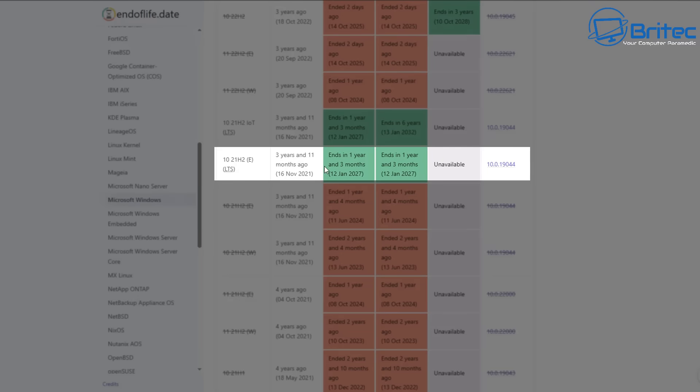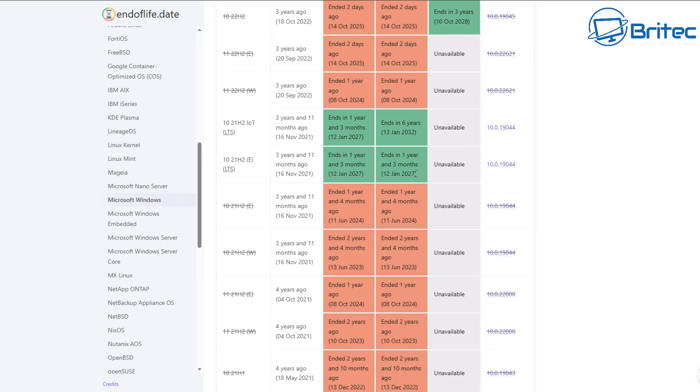This is the version of Windows 10 I'm running right here, which is an LTSC version. If you're running a Windows 10 21H2 IoT LTSC version, then you've got up until January 13th, 2032 for your version of Windows. But even those versions of Windows will be showing as end of support and end of life.